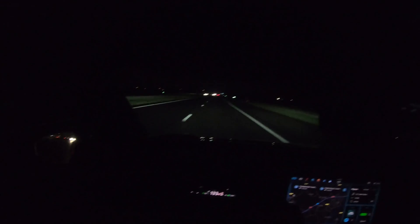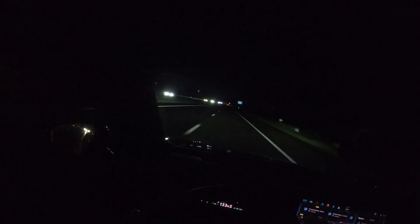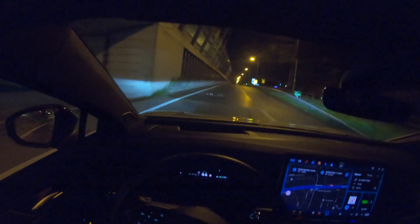This car is nice and quiet at 130 km/h, and really stable. That's something German brands do really well — Volkswagen, Audi, BMW — they're all made for high speeds. Leaving the highway to turn around, and the average consumption at this point is 26.3 kWh/100km. Back on the highway.